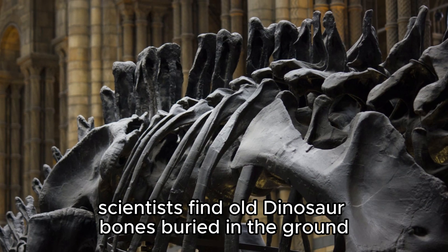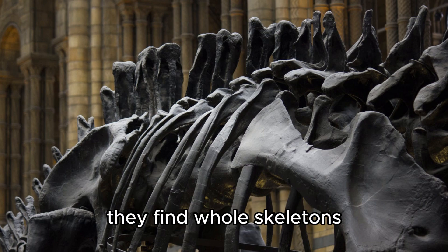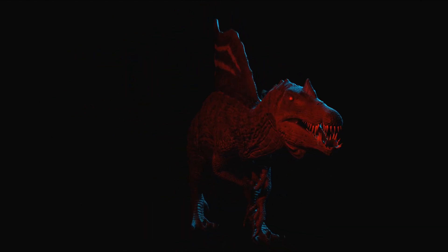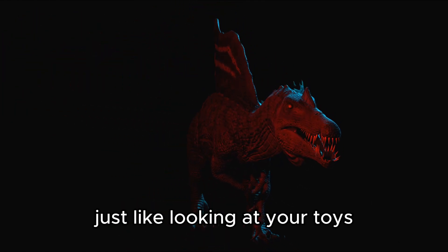But how do we know all this? Well, it's like being a detective. Scientists find old dinosaur bones buried in the ground and carefully study them. Sometimes they find just a single bone, and other times they find whole skeletons. These fossils help scientists figure out what dinosaurs looked like and how they moved, as well as how they lived and what they ate — just like looking at your toys can tell you a lot about your favorite games.